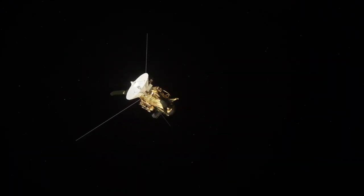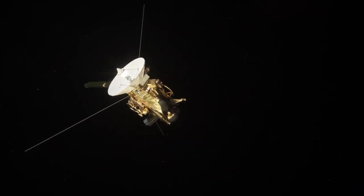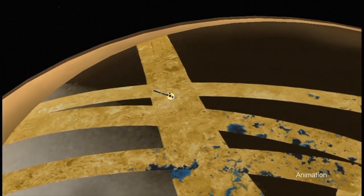We've had 126 close flybys with the spacecraft, with a dozen instruments that in each of those flybys are all taking data about different aspects of Titan.